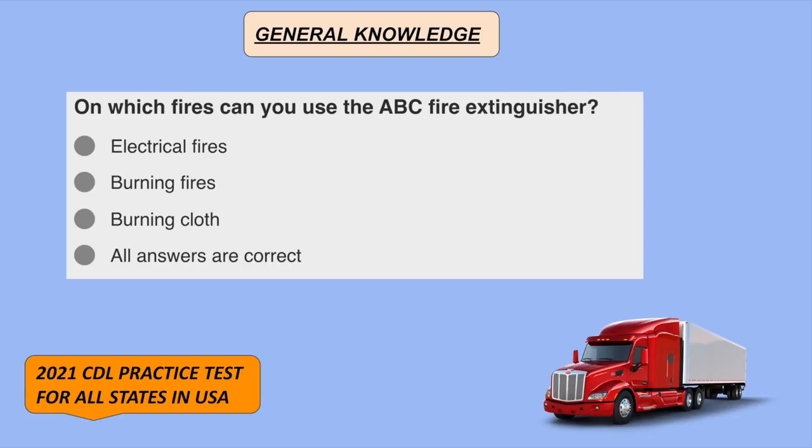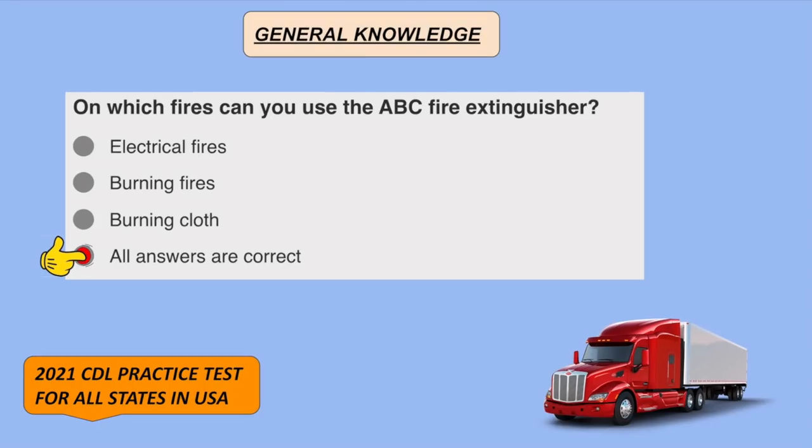On which fires can you use the ABC fire extinguisher? All the answers are correct: electrical fires, burning wood fires, and burning cloth.